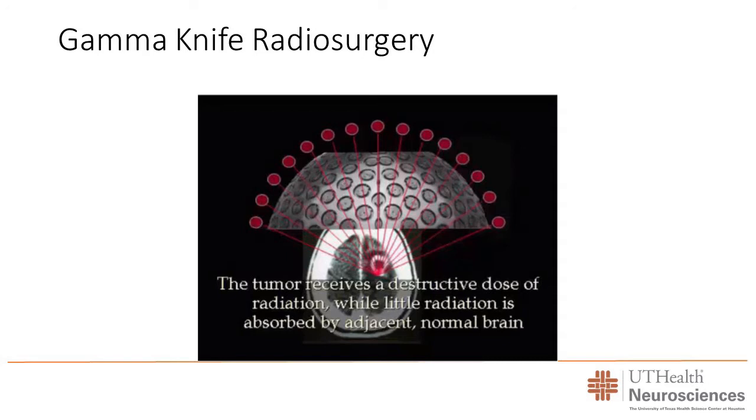Where all 201 beams focus — let's say on the tumor — you get a very large dose. The surrounding tissue gets only one two-hundredth of that dose, a very small amount. It's a very precise technology that delivers high doses to the target while minimizing radiation to surrounding tissue. Because of that, the gamma knife can generally be done in one session, whereas regular radiation requires five days a week for several weeks.